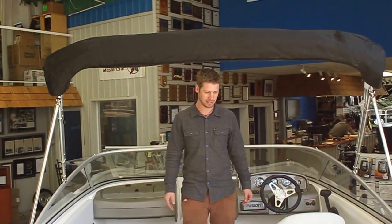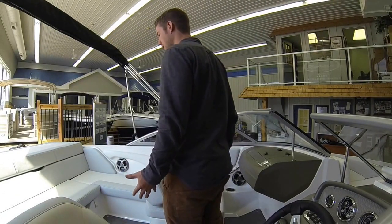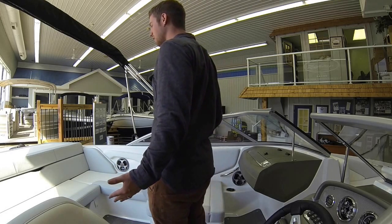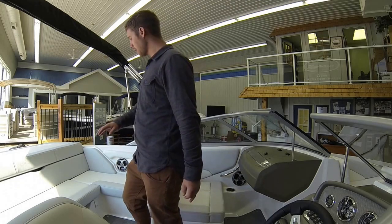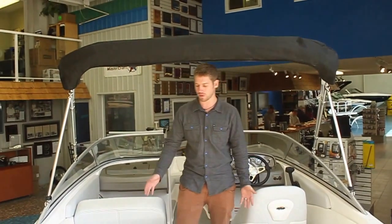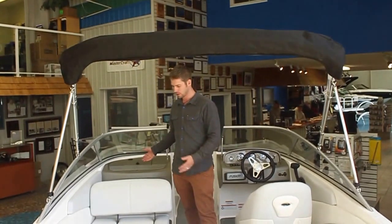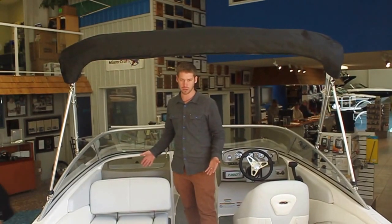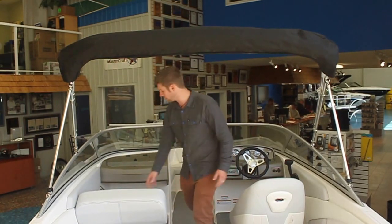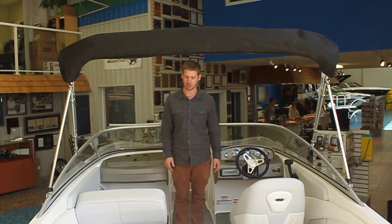The ES model features a really cool wraparound seat unlike anything else you can see in any other 19-foot boat. The ES has a very spacious rear seat that continues around into a reversible passenger seat. It can be forward or rear facing — you can get that stadium style seating that you have in the 2100s, or it can face forward and you can have a nice spacious driver seat.